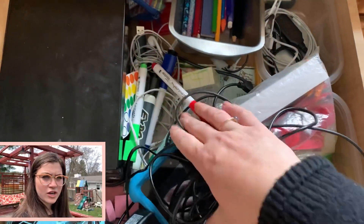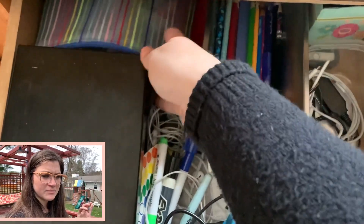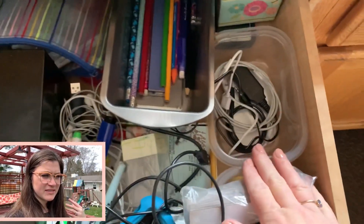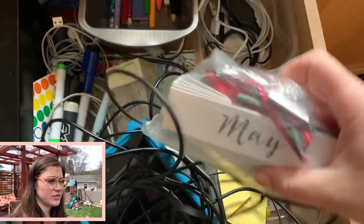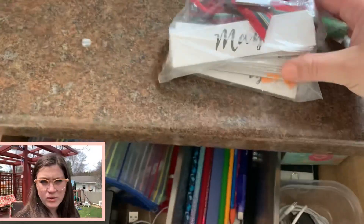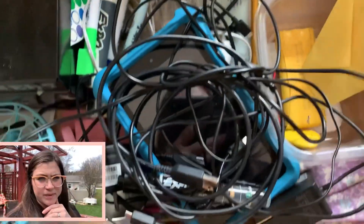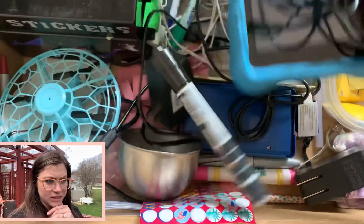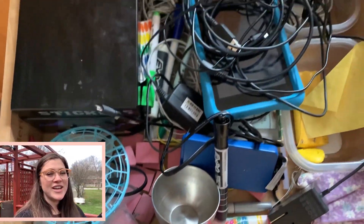There are two other drawers over near the coffee station. One of them is kind of like a charge drawer with different old phones and things we use for the kids to listen to music or stream a video. Those things and the cords need to be tidied because they've just been a mess — I'm constantly just throwing them back in there.